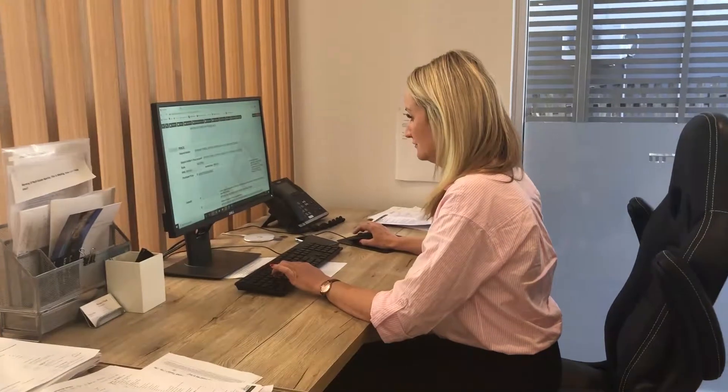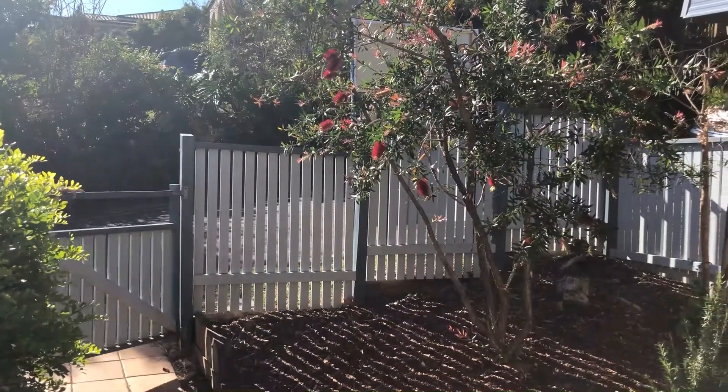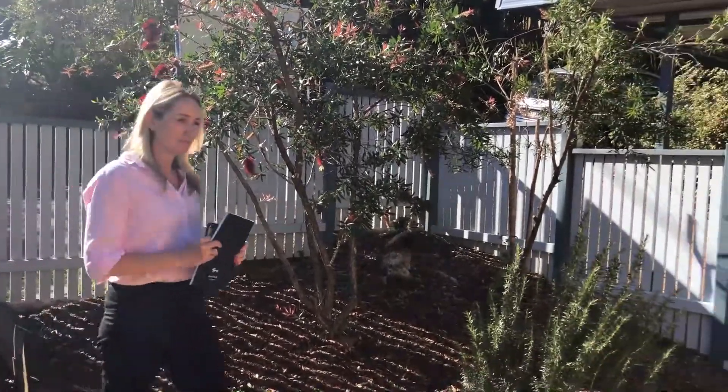Once we've received the property file from your current agent, which has all the details we need to make contact with your tenants, I then send an introduction email to the tenants, introducing myself and telling them a little bit about our agency. I give them the current details on where they can pay their rent, advise them where they can log maintenance issues, and ask a couple of questions to see how things have been going and if there are any outstanding issues. It's a friendlier way of introducing ourselves and making sure we start off on the right foot.